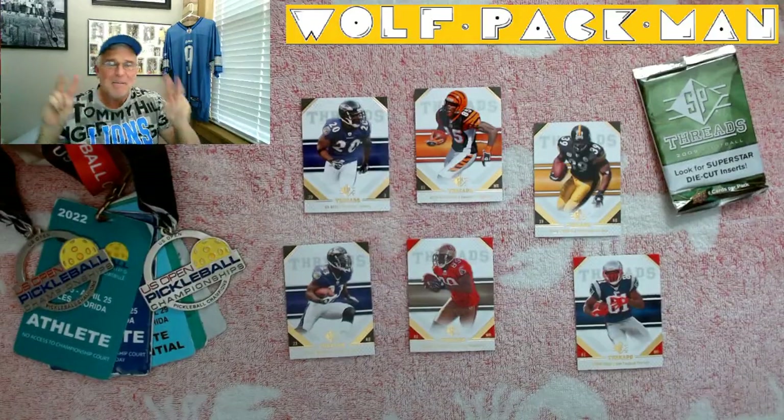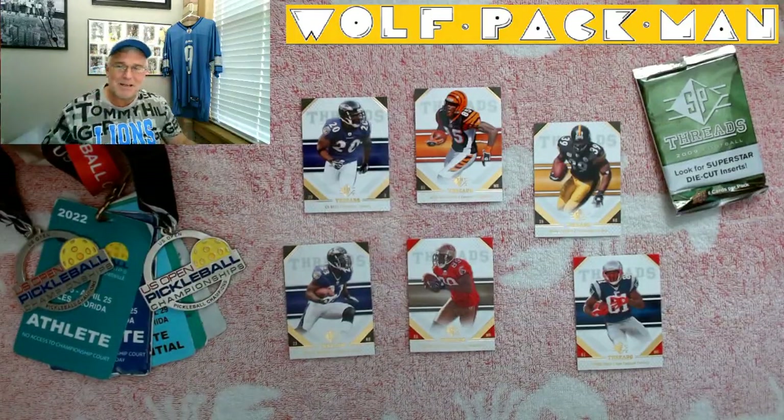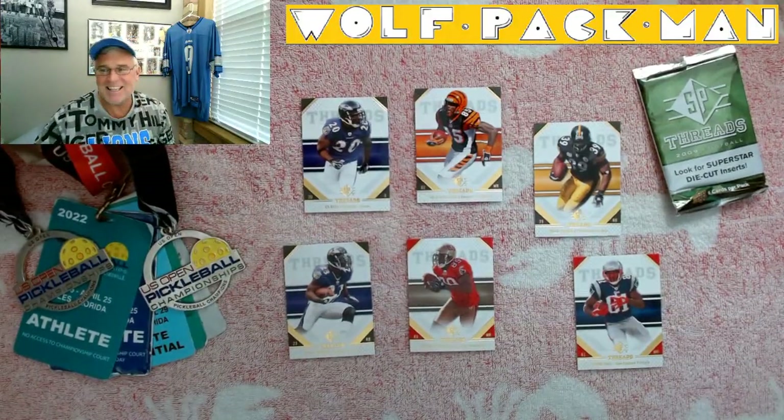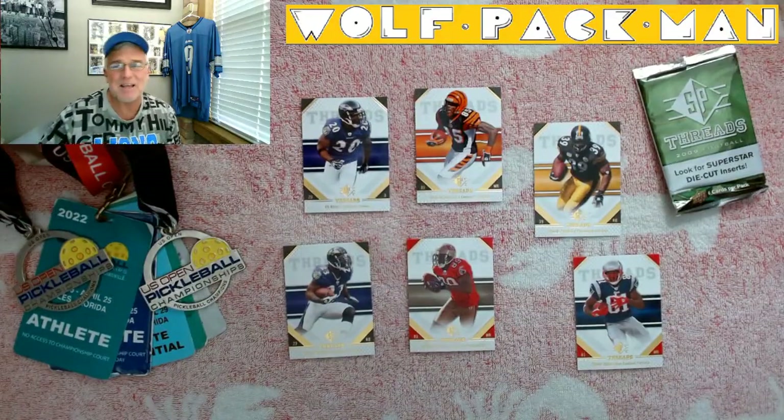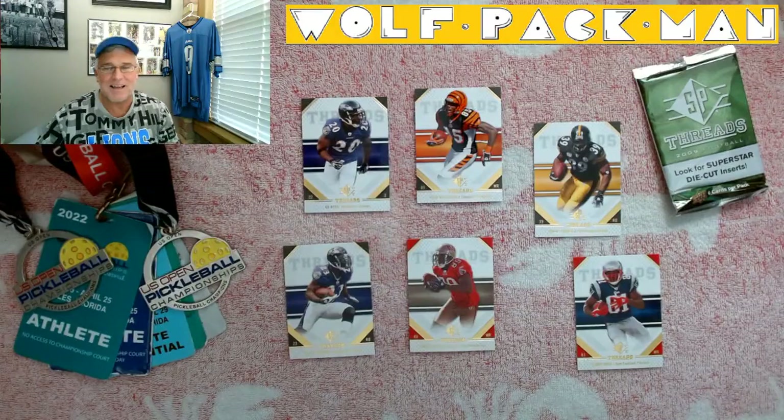Love Randy Moss. Peace and pickleball — that was a killer football pack, 2009 Upper Deck SP Threads. Thanks, Upper Deck. Peace.